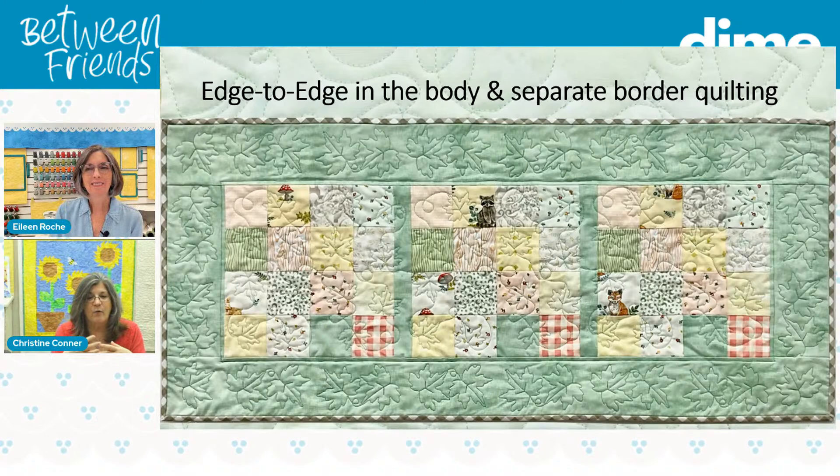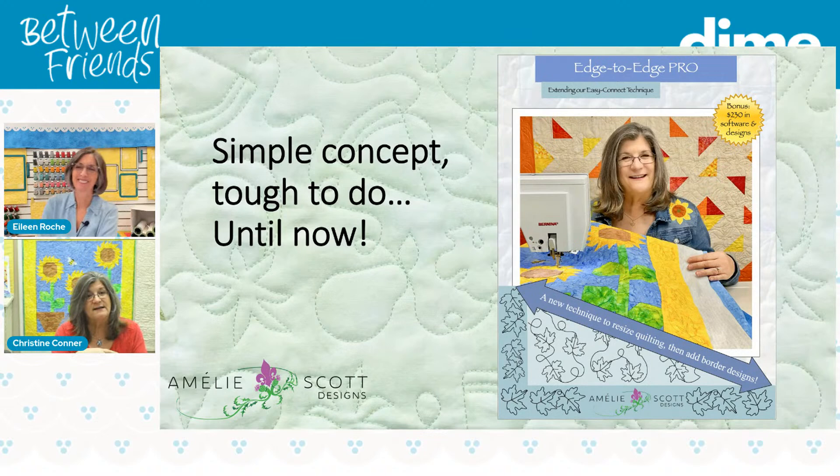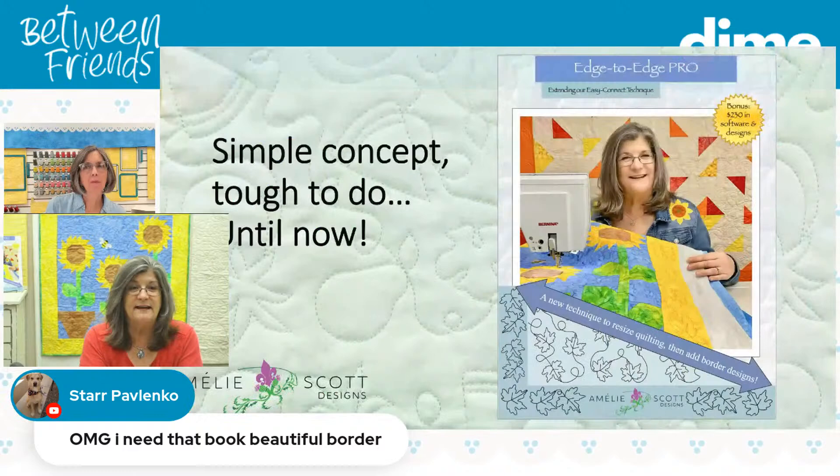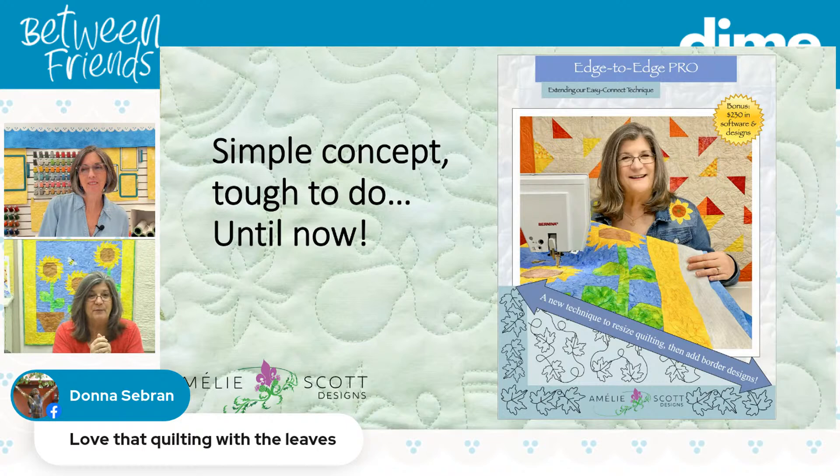For years people have been asking me for edge-to-edge with border designs, and that never really made sense to me because edge-to-edge is one design going all the way across. Having borders would be more of a custom quilting type. But I had been noodling on this for about three or four years, and there were some little issues: figuring out the file size so it would stop at the border, and the fact that most machines and software packages change the stitch length when you resize. I also had to have some kind of method for the border. The book solves all these problems. I used to be a fifth-grade teacher, so I created a worksheet to help you go through the steps to figure out exactly what size a quilting file needs to be so it will stop at the borders.